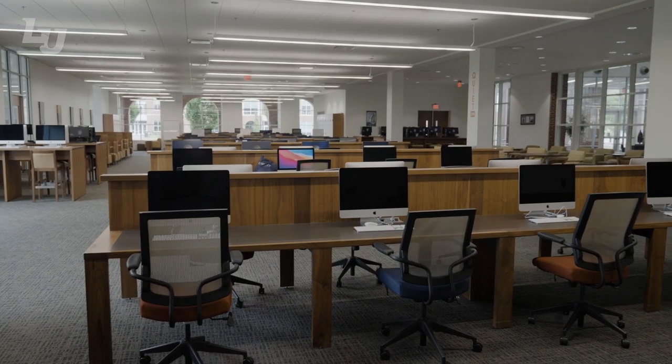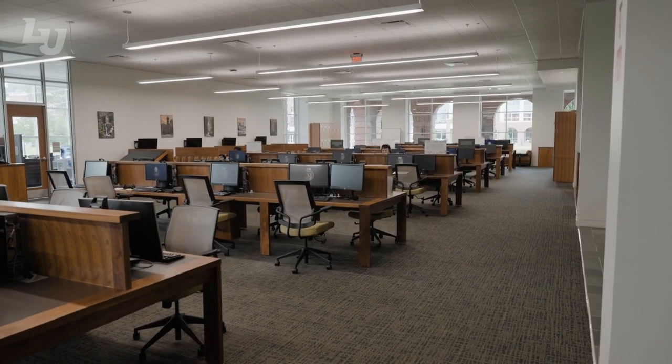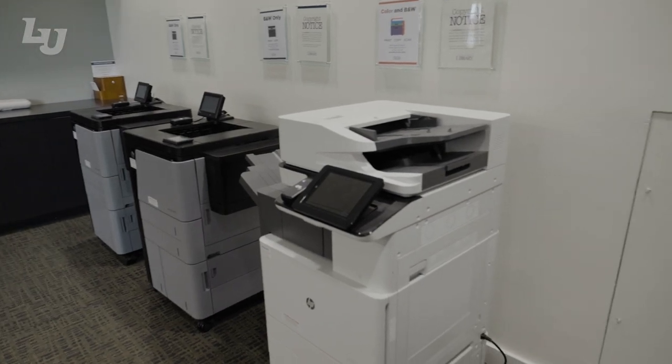First we're going to talk about the DODEC Technology Commons. This is the computer lab of the library. In here we have PCs and Macs, whichever one you like, and the majority of our printers are also in here.